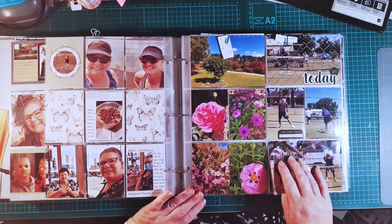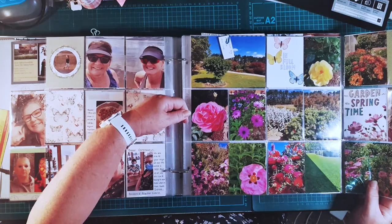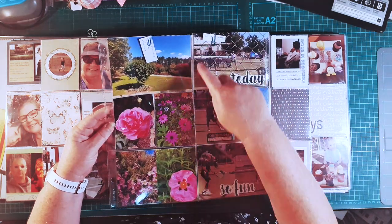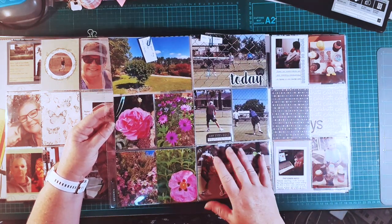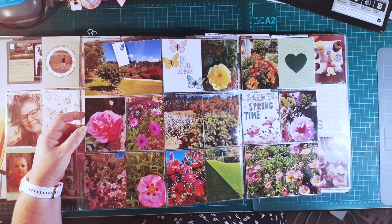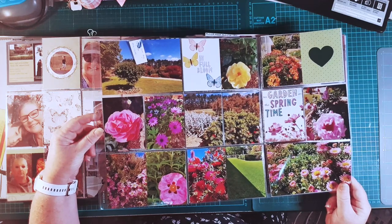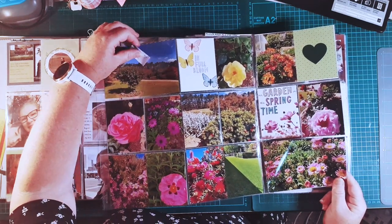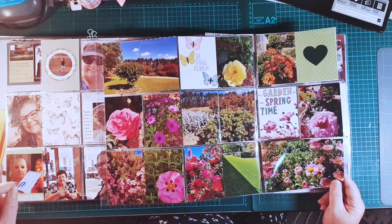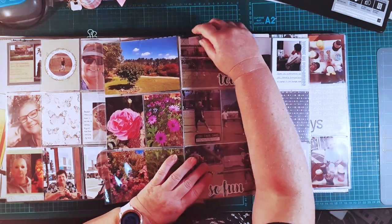Over here I've got a little flip-out — let me open this up. All I've done there is use Vicky Boutin stickers just to finish it off. It's just talking about the boys returning back to tennis. But over here I wanted to use up photos — between my husband and I we're taking quite a few photos of the garden, it being springtime. So I threw some in and used letters from the Amy Tangerine collection, one of her paper books, and just miscellaneous cards. The Vicky Boutin ones.